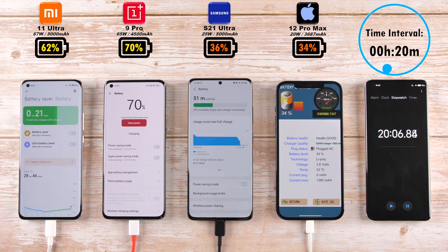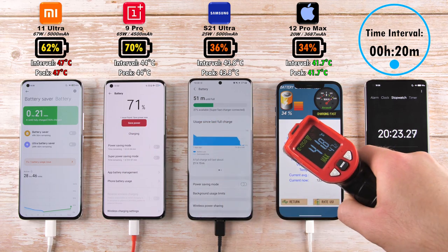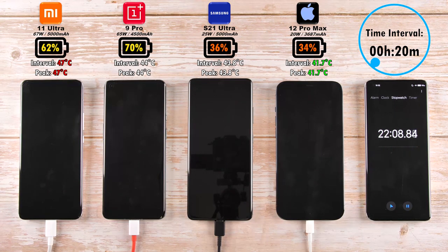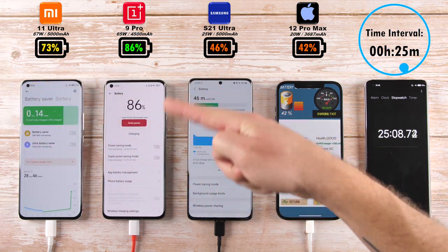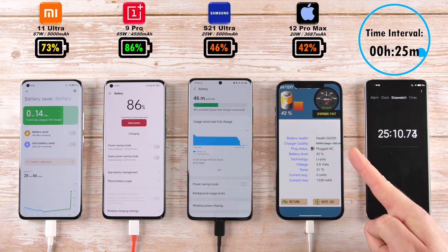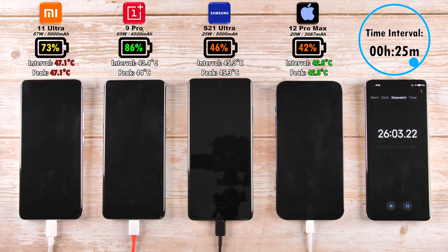After 20 minutes, 62% on the Mi 11 Ultra, now 8% behind the OnePlus 9 Pro. 36% on the S21 Ultra, now pulling 2% ahead of the iPhone 12 Pro Max with 34%. After 25 minutes, we have 73% on the Xiaomi Mi 11 Ultra. 86% — a 13% lead over the Xiaomi — is the OnePlus. 46% on the Samsung, now with a 4% lead over the iPhone 12 Pro Max.